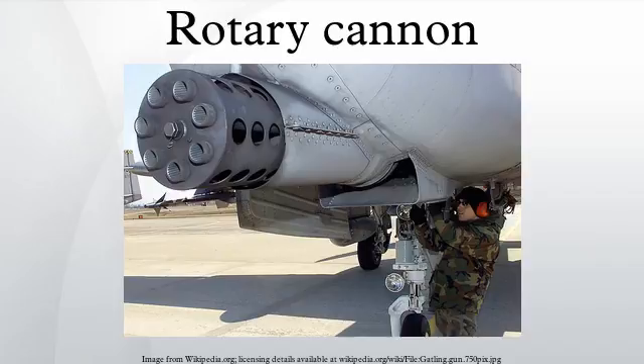The cyclic multi-barrel design synchronizes the firing-reloading sequence. Each barrel fires a single shot when it reaches a certain point in the cycle, after which the spent cartridge is ejected and a new round loaded. During the cycle, the barrel transfers some heat to the surrounding air.